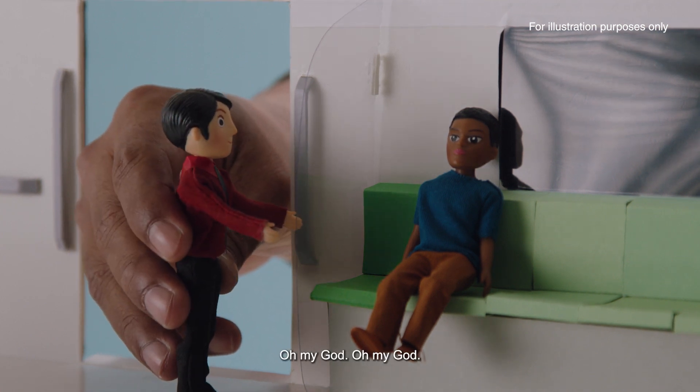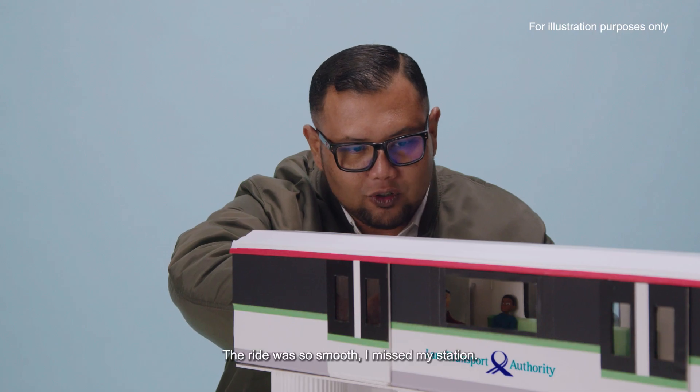Sir, sir, please wake up. Oh my God, the ride was so smooth, I missed my station.